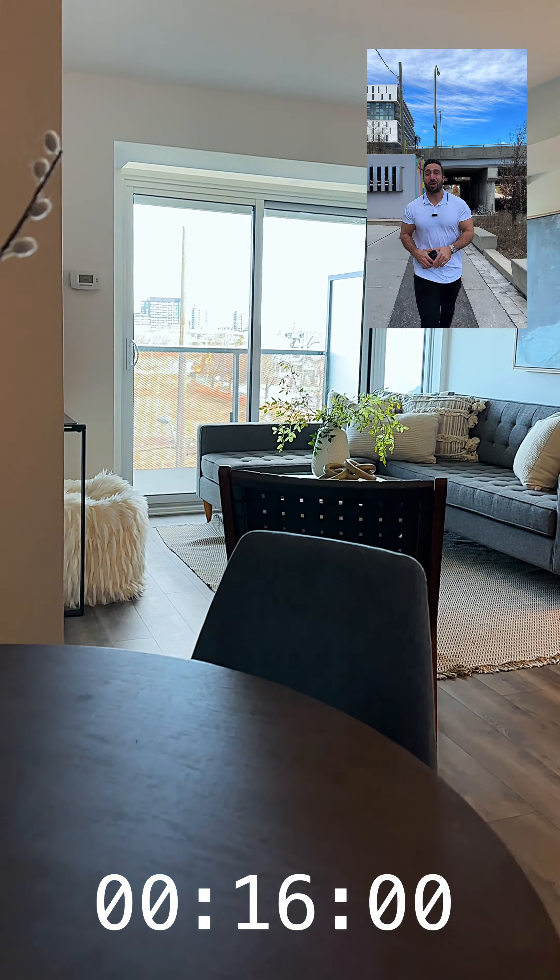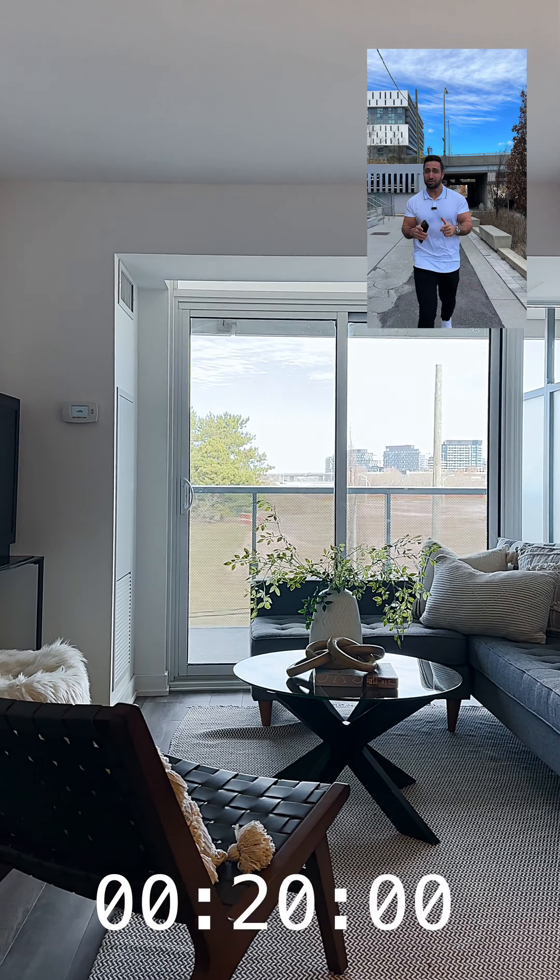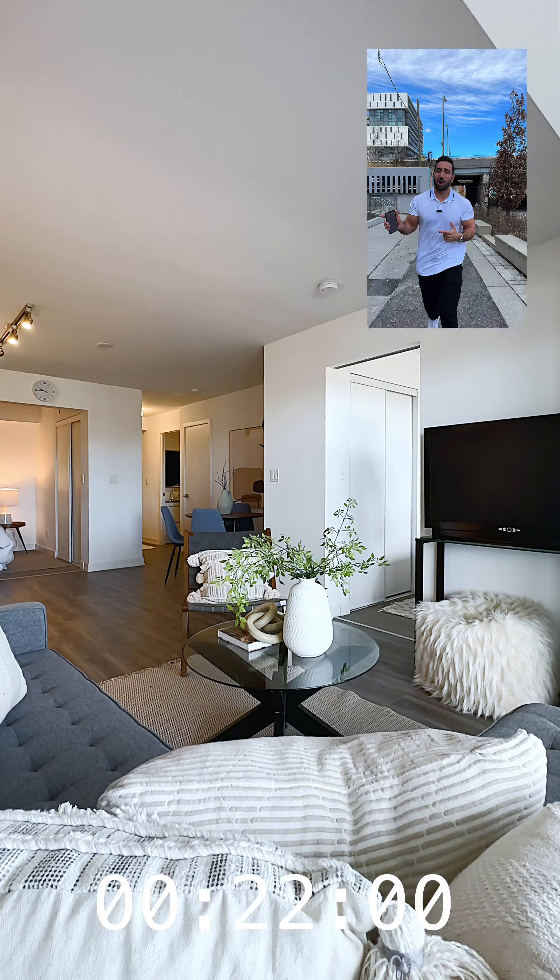We are at 120 Barnard Drive, extremely close to the 401 and the Allen, which is huge because you actually have a parking spot with this condo.